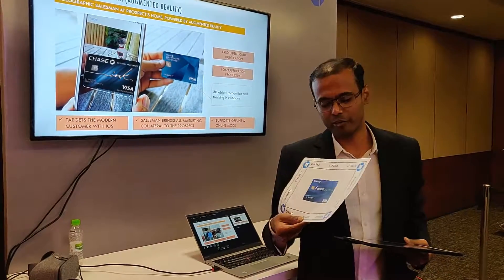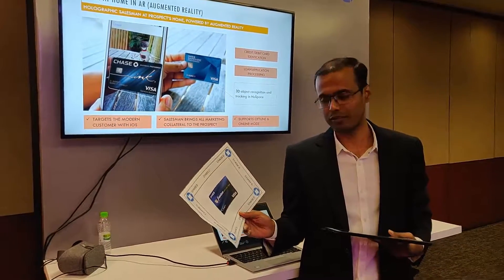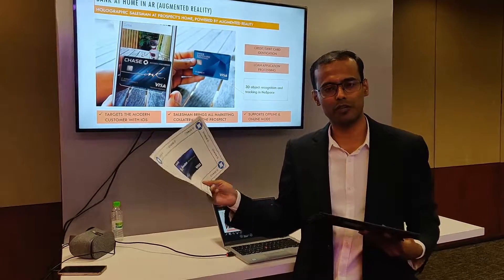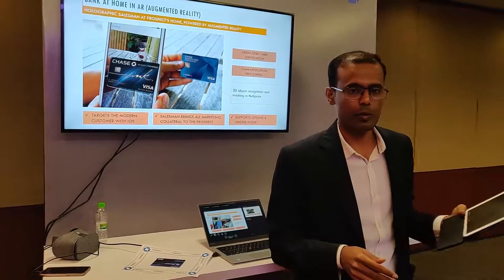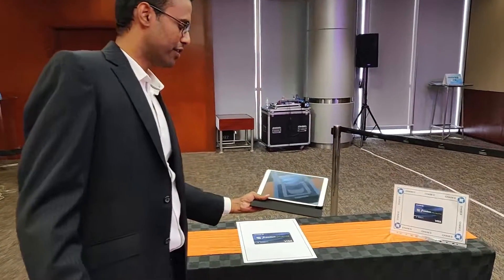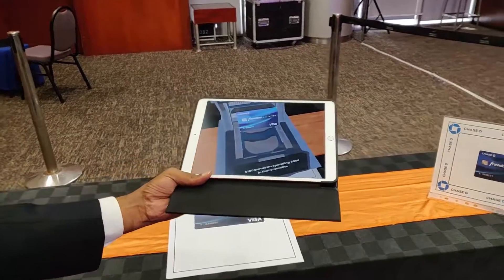I am sure all of you guys are familiar with flyers coming in through postal mail — let's say you get a flyer for a Chase Freedom Unlimited card. What are we going to do with it? With augmented reality, what we have done here is where the prospect can use his iPad and get it over the flyer to consume more information about the product.